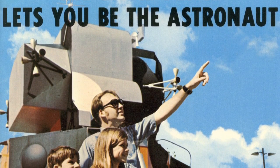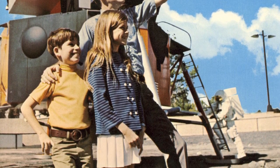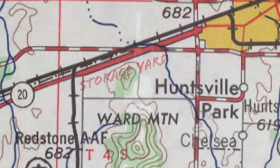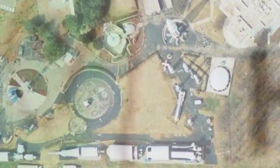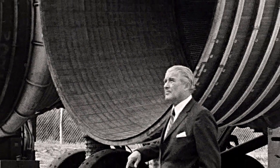When NASA donated land to the new Alabama Space and Rocket Center, the museum became responsible for the disposal of any equipment left on the property. The donated property happened to be exactly where Dr. Von Braun had parked all that decommissioned equipment.